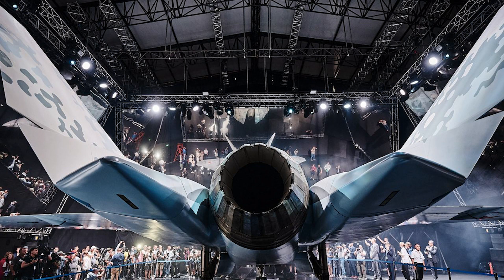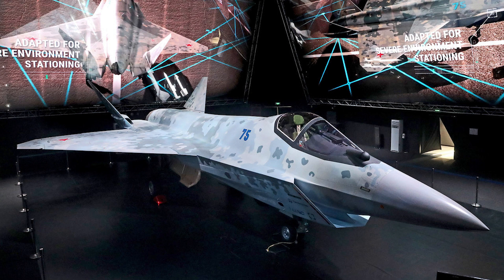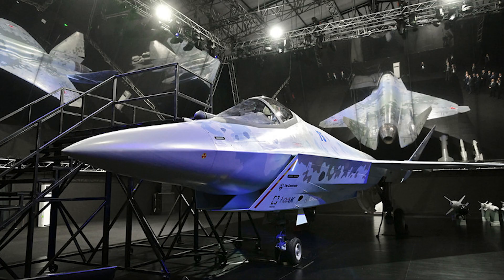It will be armed with air-to-air and air-to-surface missiles. In the future, the aircraft will receive a hypersonic cruise missile with a launch range of about 700 km, designed to destroy ground and sea targets. The Su-75 will also be able to carry out missile launches in the opposite direction from the direction of flight.